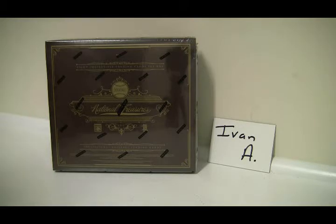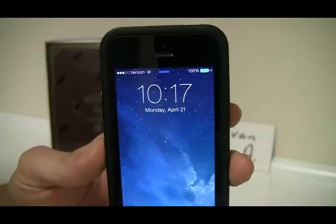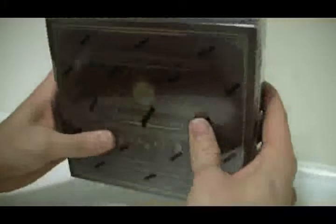Do a quick time check — I just sent you out your email. It is now 10:17pm east coast time, Monday April 21st, and your box of 2012 National Treasures Baseball. Let's bust into this thing and see what you're going to be taking home tonight. Hopefully it's some good stuff — always good stuff no matter what you get here.